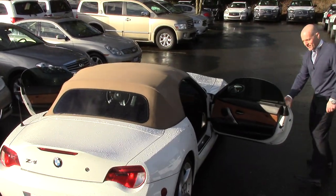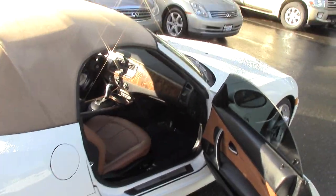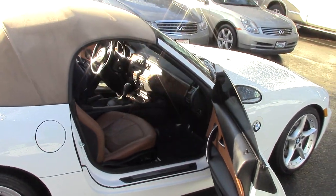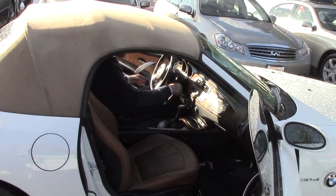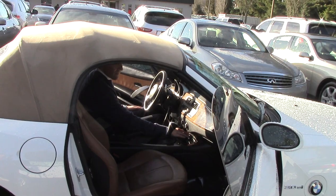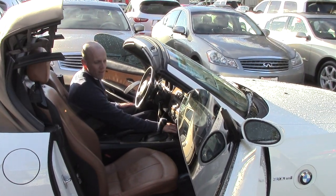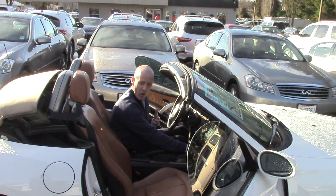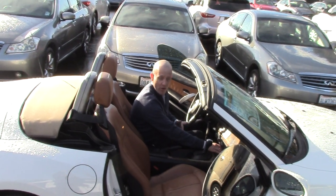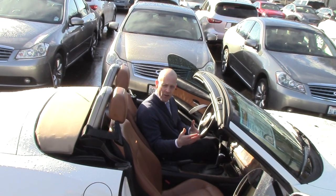Let's take a look inside and turn it on. The power top works very, very quickly, and that's important, especially if you live in a city like Seattle — it's been terrible weather here all day long.